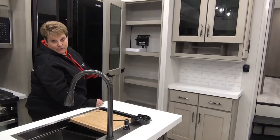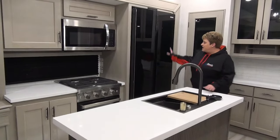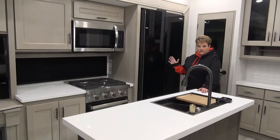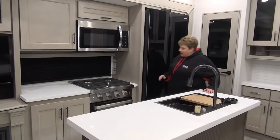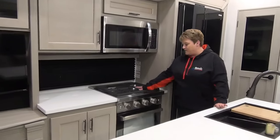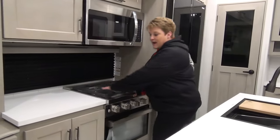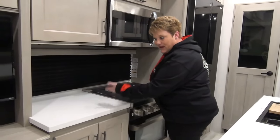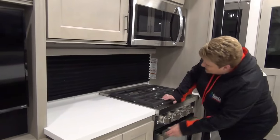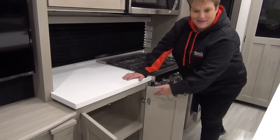You can pretty much get whatever you need of any size in there. So let's move along into the kitchen — 16 cubic foot, 12 volt refrigerator. The coach is equipped with solar as well. I absolutely love the new style of stove here: three burner cooktop with nice heavy grates on top, your oven and a drawer below, extra counter space next to the stove. That's a really nice feature for when you're working — where you set down your spoons and spatulas. Plug-ins up there, nice deep cupboards below.